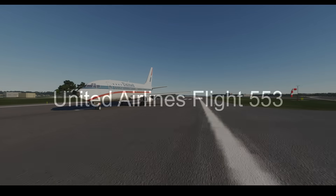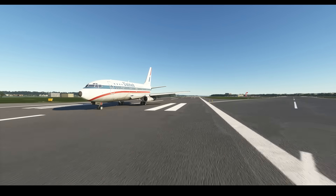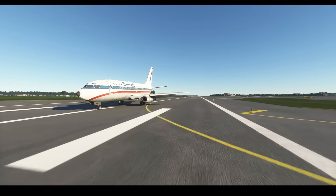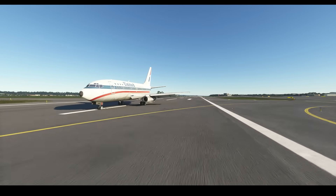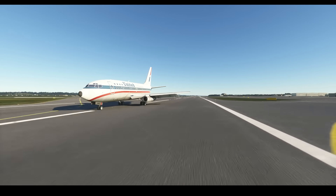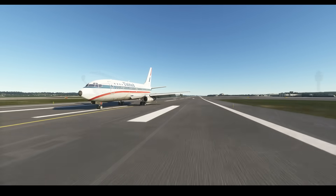This is the story of United Airlines Flight 553. On the 8th of December 1972, a Boeing 737-200 was on the way from Washington National Airport. Since this was the 1970s, nonstop flights weren't as prevalent yet, so they had a stop in Chicago. The plane left Washington at 12:50pm with 55 passengers and 6 crew members on board.